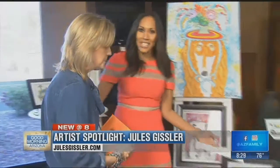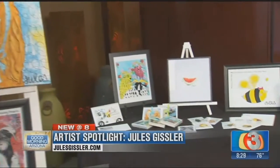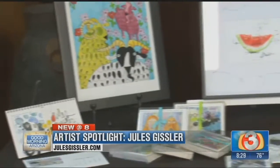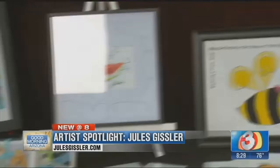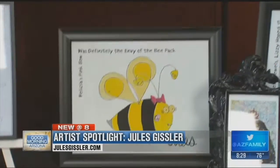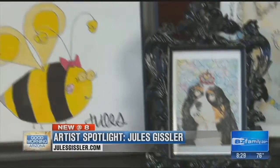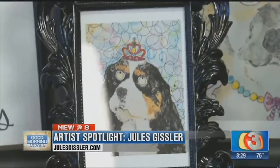The book is at gettingyourmagicback.com, and it's also at a couple of stores — Paper Place and Shimmer. My art is at julesgistler.com, and also at Paper Place and Tempe Art Center. We'll go online and find you. Thank you so much, and congratulations!